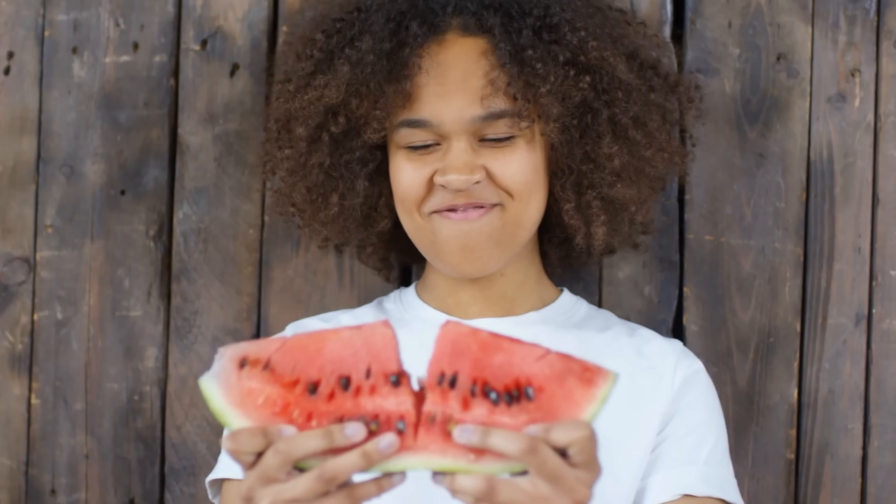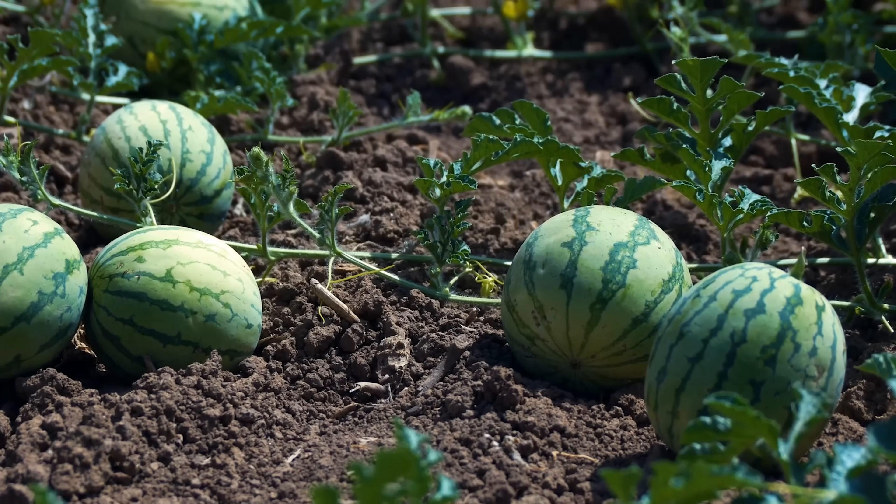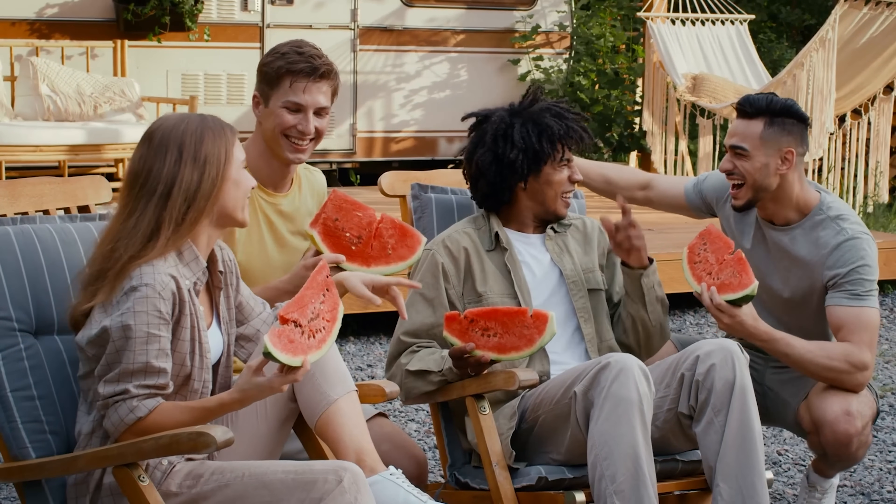In moderation, watermelon can be a healthy and delicious addition to a diabetic's diet. Let's talk about whether watermelon is going to raise your blood sugar. Watermelon might actually be one of the few sweet treats that won't send your blood sugar levels into a frenzy. Watermelon has a glycemic index of 72.